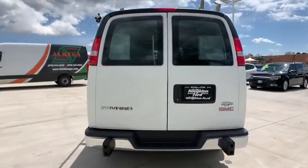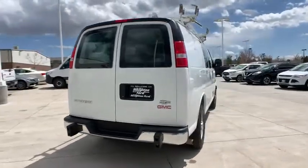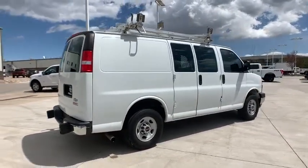Electronic stability control system, Stabilitrack, and traction control are standard on all models. This vehicle has less than 40,000 miles. Here are some of this vehicle's great options.